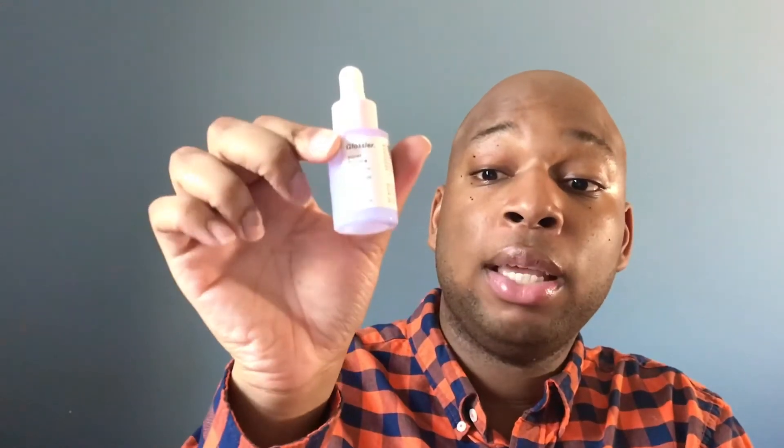I feel like we're going to have a brutal winter here in Virginia, so I feel like this is going to be my best friend. I've been using this every week because I do a charcoal or detoxifying clay mud mask every week, and I've been using this afterwards. A little does go a long way, so I've really been loving this one.